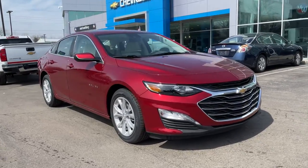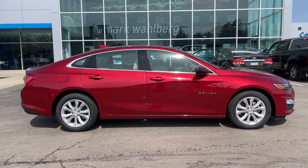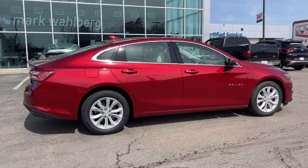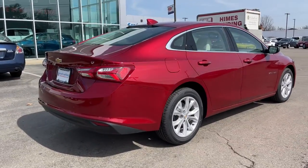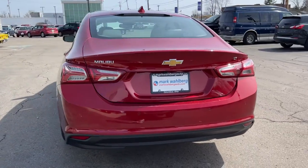You will be amazed by this. 2021 Chevrolet Malibu. The luxurious Malibu blends midsize comfort with agile handling, advanced safety features, and sculpted looks. It strikes the perfect balance between want and need.